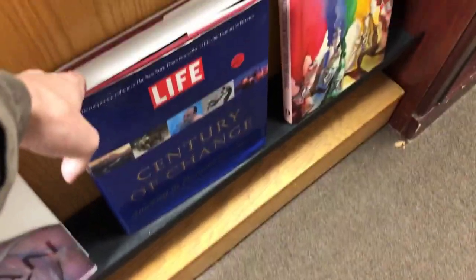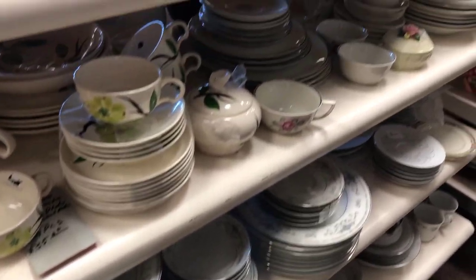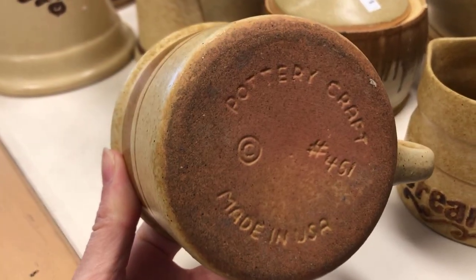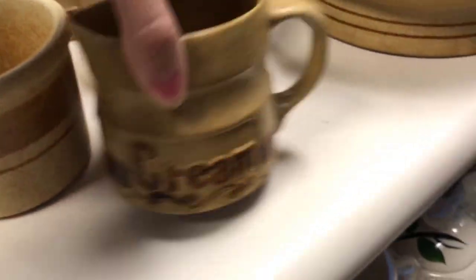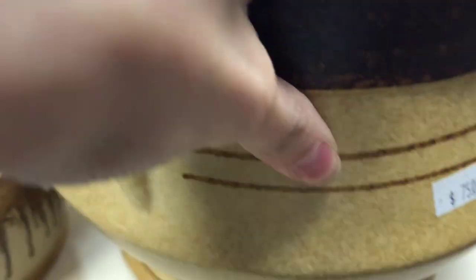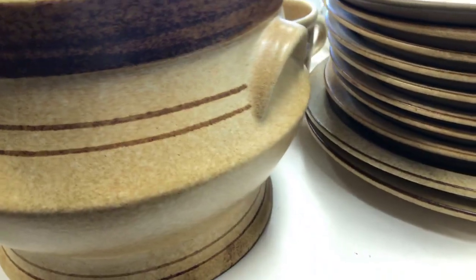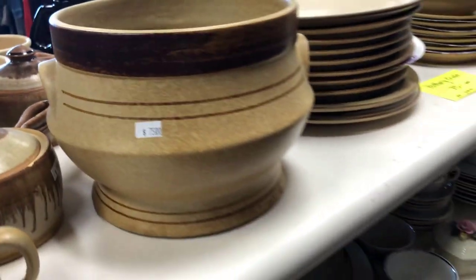They had this whole set of like spun pottery — so pretty. I loved the colors and the textures on this really, really neat set. I think they were asking $75 for the whole set. But that pot was also really, really unique — had it been by itself, I probably would have definitely picked that up. It's so pretty, but yeah, they were asking $75 for the whole set.